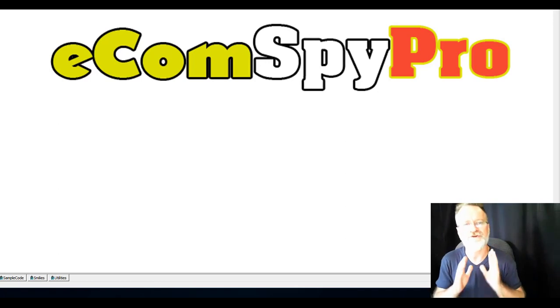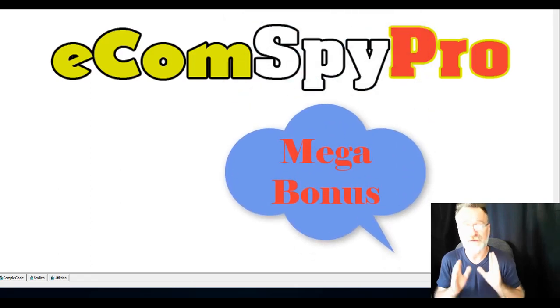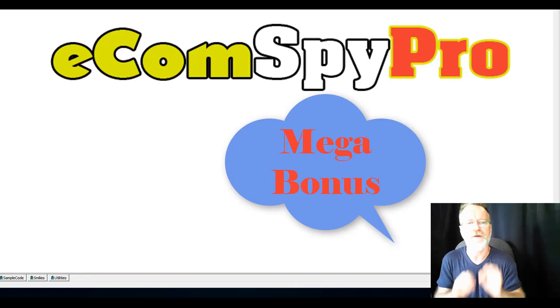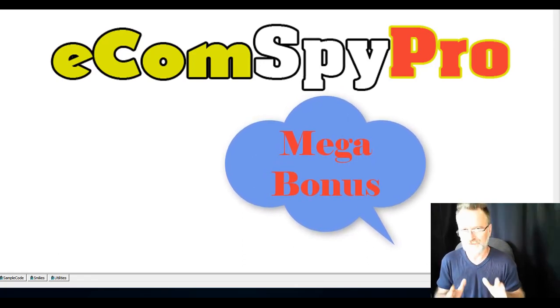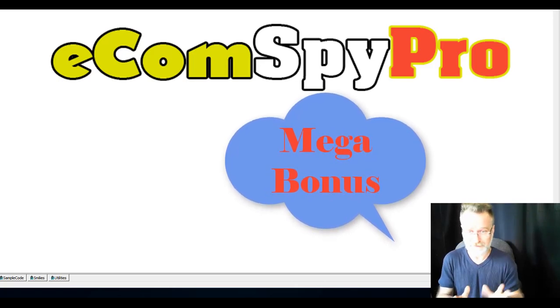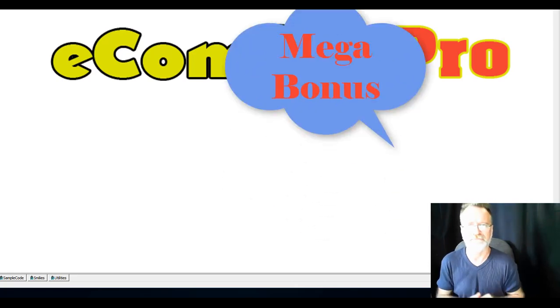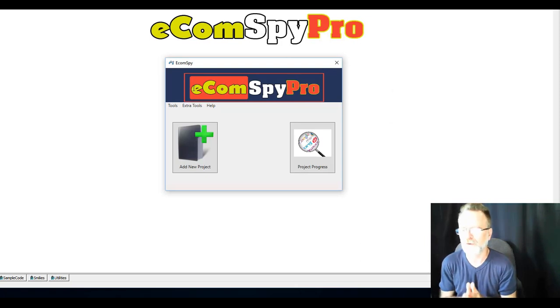First I'll show you the software and how it works, then after that I'll go into much greater detail about how all the components work together and reveal my mega bonus that ties all of this together perfectly. It gets you on the first page of Google right before your eyes — no guesswork, no estimations. It will be there on page one relatively instantly.